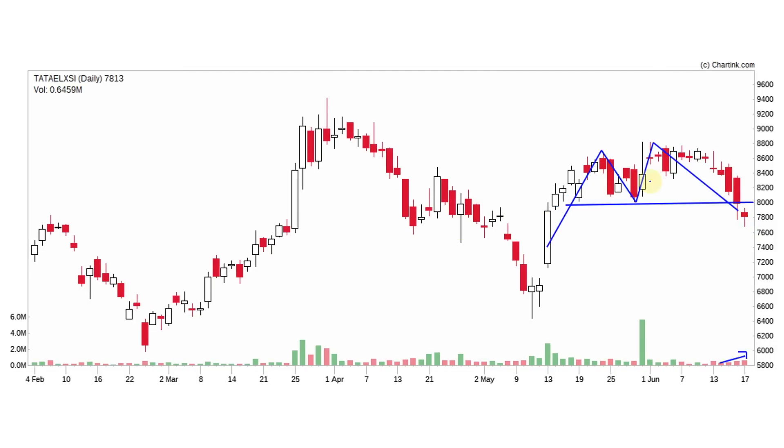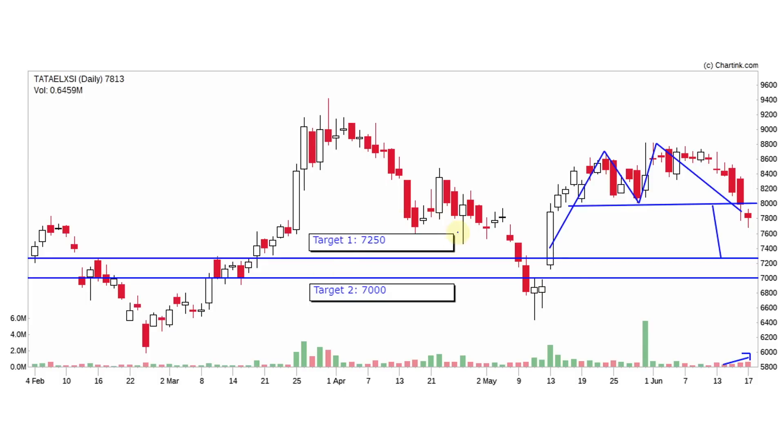Looking at the double top pattern targets, we will see the target at 7,250 rupees. There is also a technical gap, and stock prices usually fill this gap. That gap is at 7,000 rupees. So we have two targets: first target is 7,250 rupees, and after a possible bounce back, it will be clear to the 7,000 level.